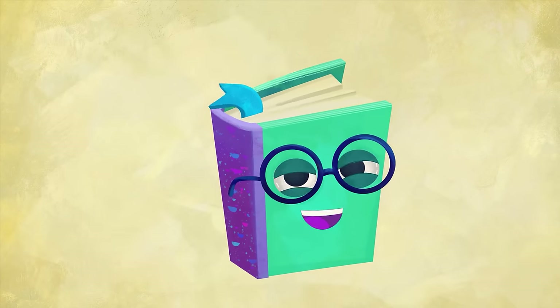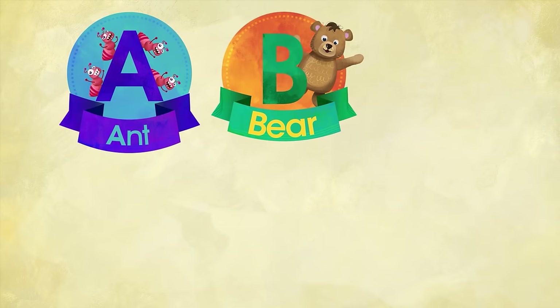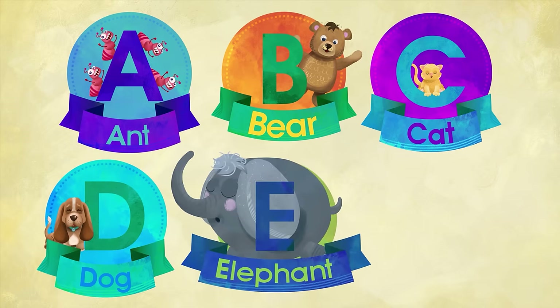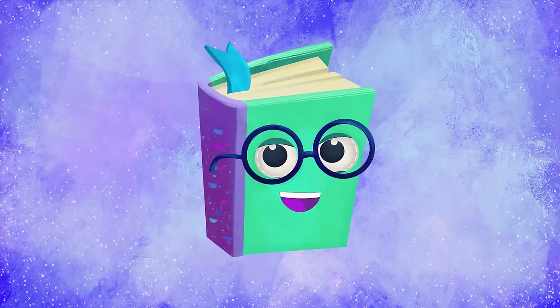Okay, let's review what we have learned so far. A for Ant. B for Bear. C for Cat. D for Dog. E for Elephant. And F for Fox. It's time to go on with the next group of letters.